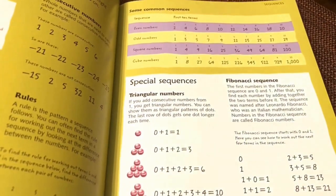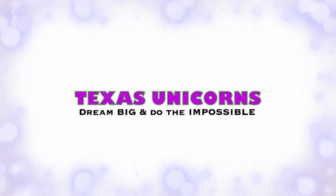And you love math, so you are going to love to read these books.